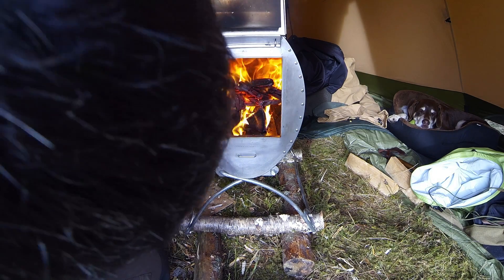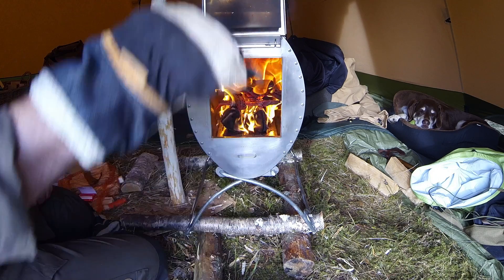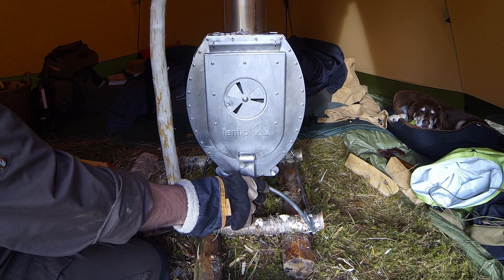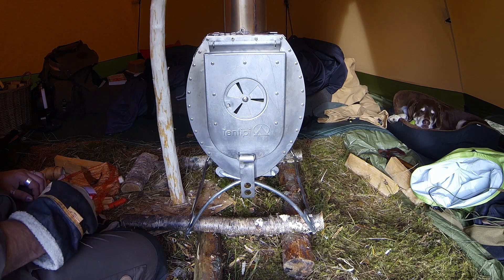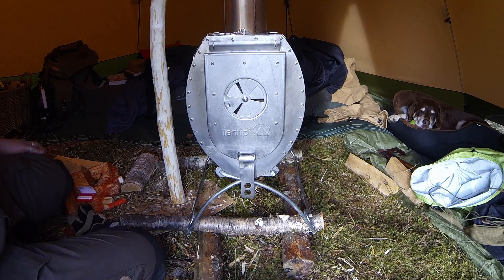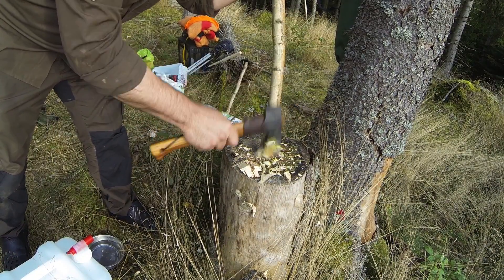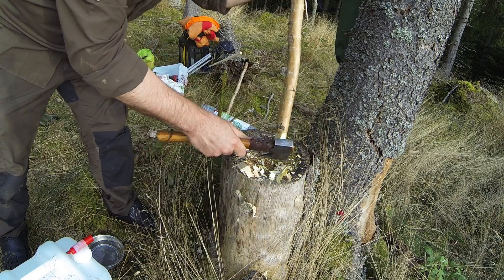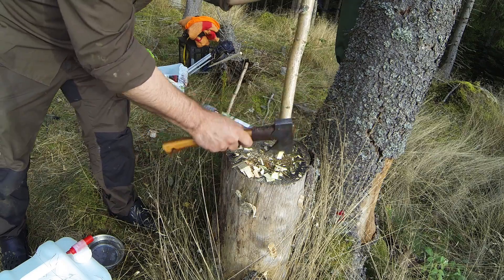It's an inferno — look at that! Toasty warm in here. What I'm doing now is I'm building a fence around the stove so Petrus doesn't get burned — or myself, but more for him. Sometimes he gets excited and starts wagging his tail around, and if that tail touches the inferno of a stove it's going to get fried. I don't want that.